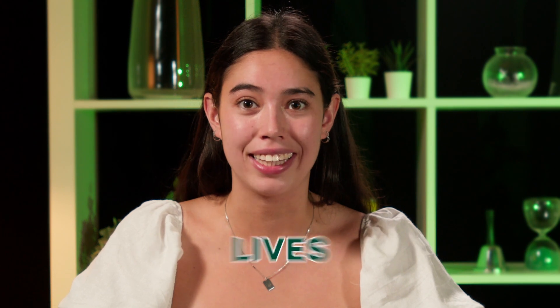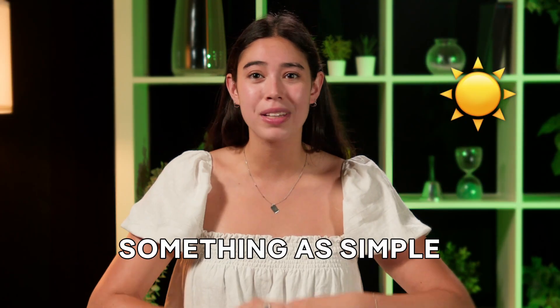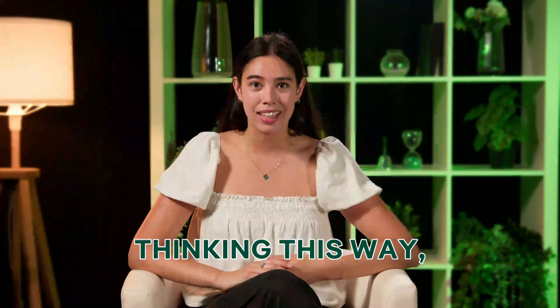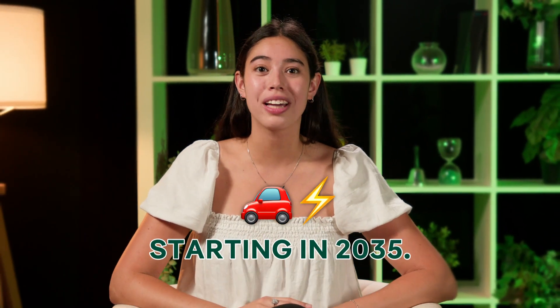As we move towards the future, green technology is likely to become a part of our daily lives even more, with more and more residents and businesses opting to install solar panels or make use of something as simple as an LED light bulb. States like California are already thinking this way — electric cars will become the only type of cars someone can buy brand new in the state starting in 2035.